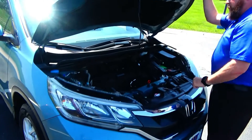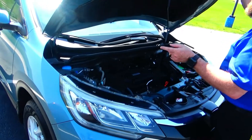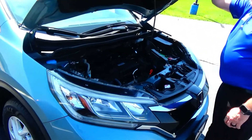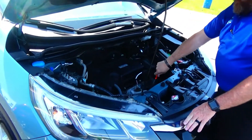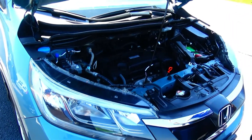Under the hood we have the 2.4 EarthDream i-VTEC four-cylinder motor. The CR-V is all-wheel drive, front-wheel drive all the time, and will displace power to the back in all-wheel drive mode. Four-channel independent analog brakes for safety, clear reservoir for your windshield washer fluid, engine cooling and power brakes, insulated dipstick, oil check and oil fill, maintenance-free battery, centrally located fuse box, and easy access to the air filter.